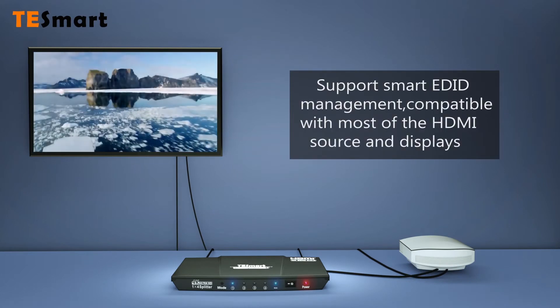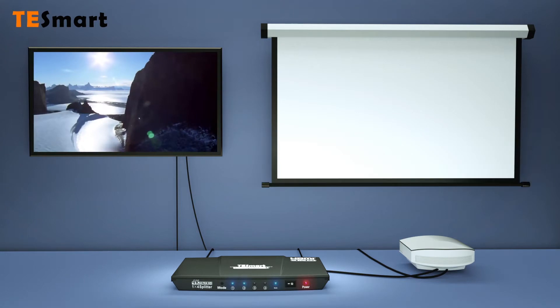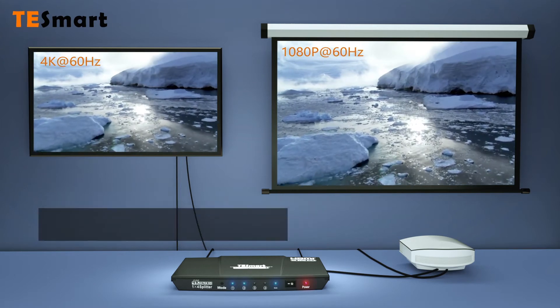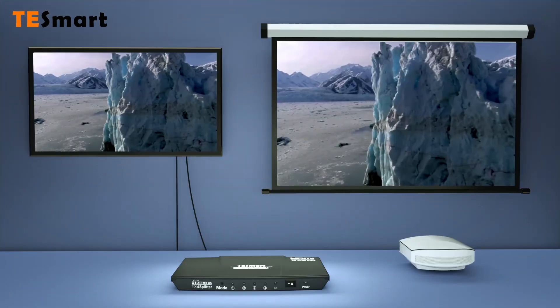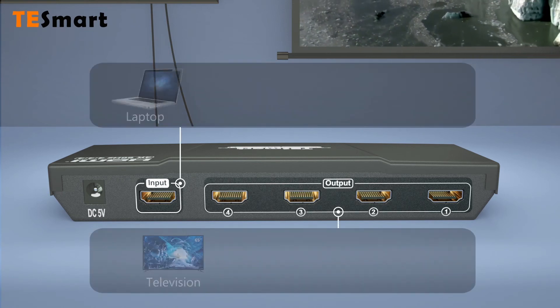Supports smart EDID management with priority guarantee for low resolution display equipment. Output different resolutions at the same time. Priority copy EDID of output 1.